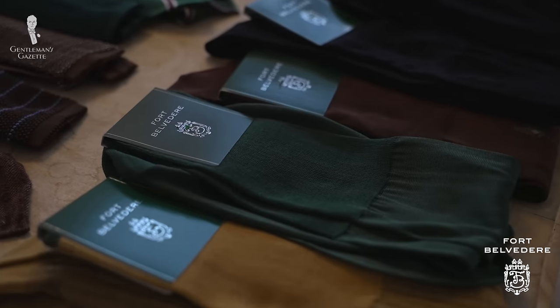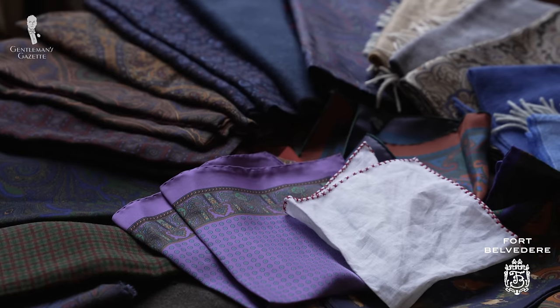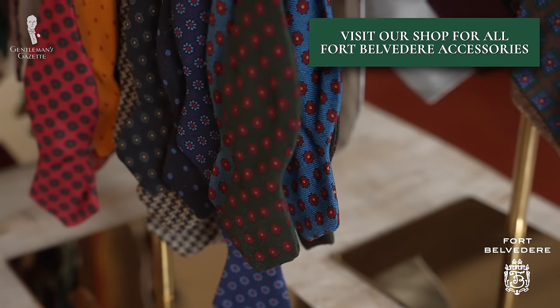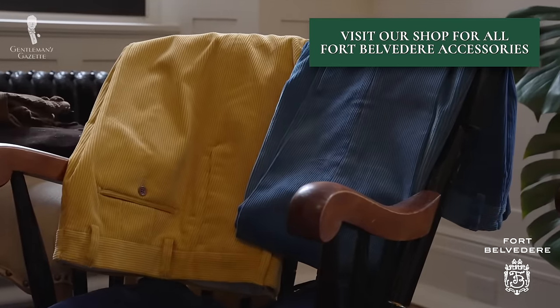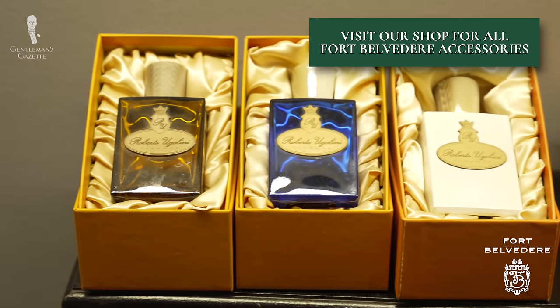For all of the accessories I'm wearing in today's video — including the socks, tie, and boutonniere — as well as a wide array of other classic men's accessories, corduroy trousers, and fragrances from the Roberto Ugolini collection, you can take a look at the Fort Belvedere shop.